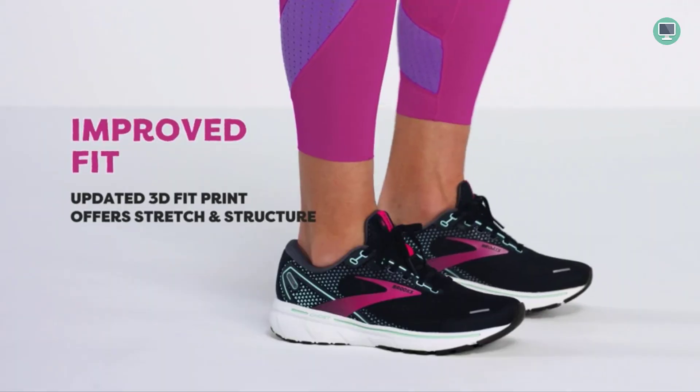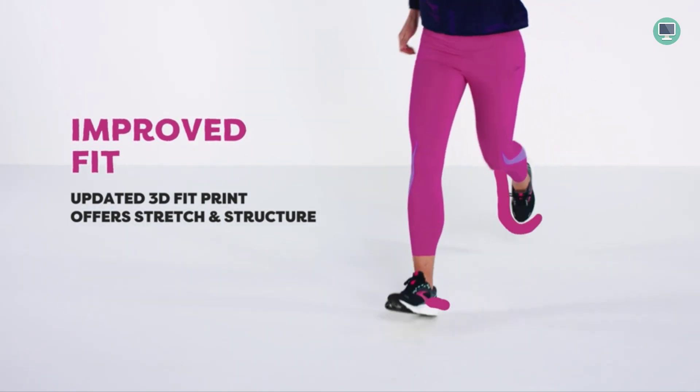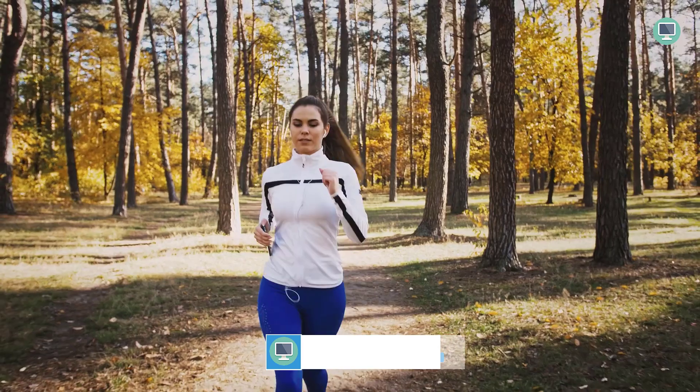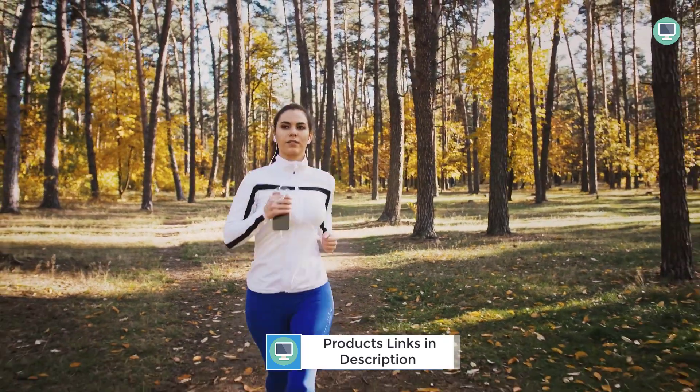The Brooks Ghost 14 shoe is made in the USA or imported, depending on where you purchase it. Either way, this shoe is high quality and offers great support and cushioning.